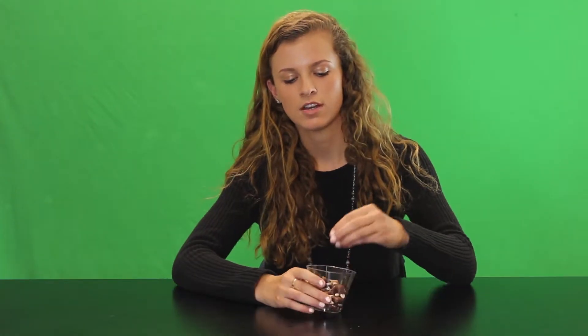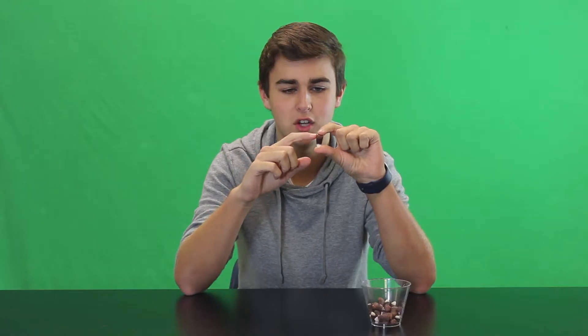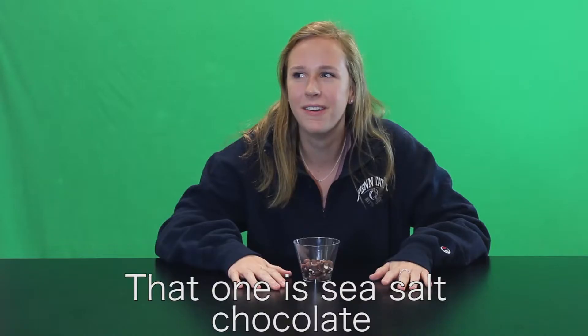What does this flavor look like? This definitely looks like Oreo. This looks like Cocoa Puffs. This one looks like a doo-doo. Lighter chocolate and then dark chocolate and then white chocolate. I would eat all of those. That's good. My consensus is that it's disgusting and I'll never eat one of these ever again. That one is sea salt chocolate. Ew, what the heck? Who eats sea salt chocolate?